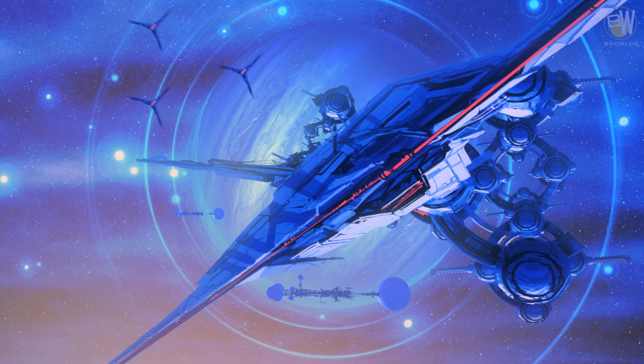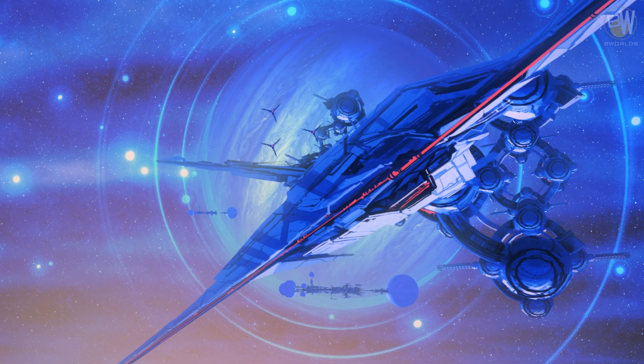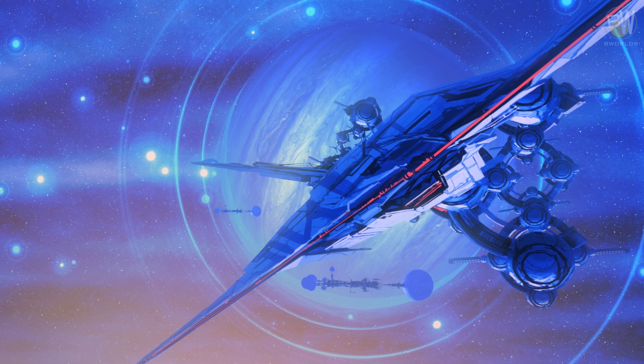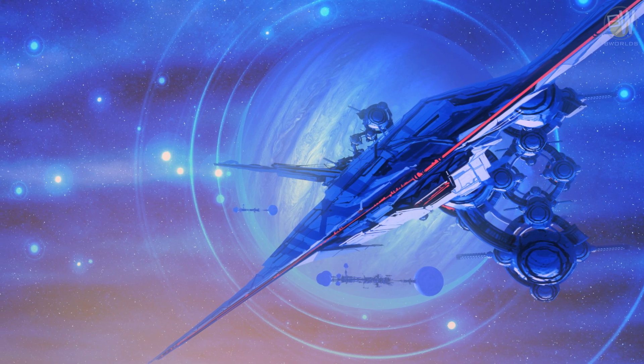Matter production platforms use energy from portable power plants. Those massive smashers are the longest spaceships in existence and can deliver any elements from the periodic table.